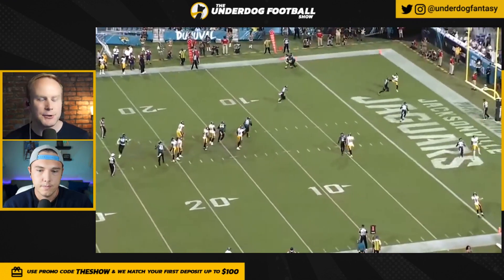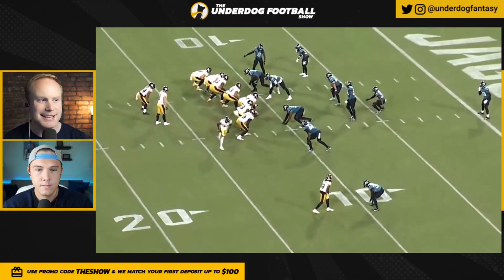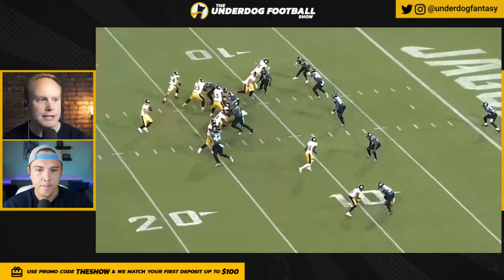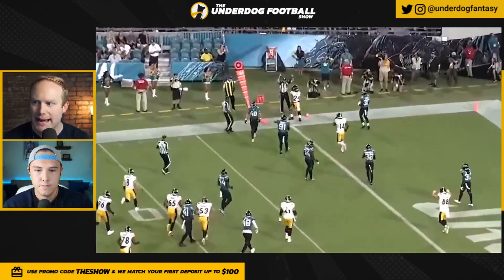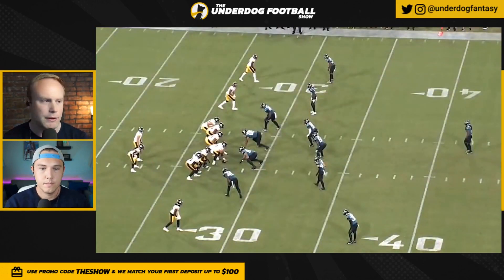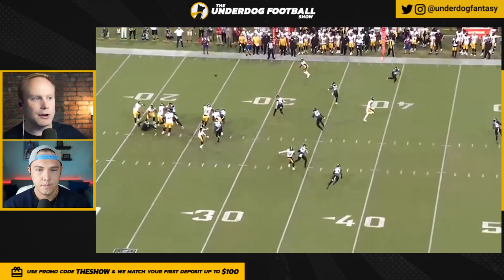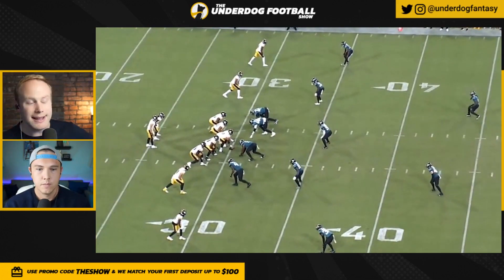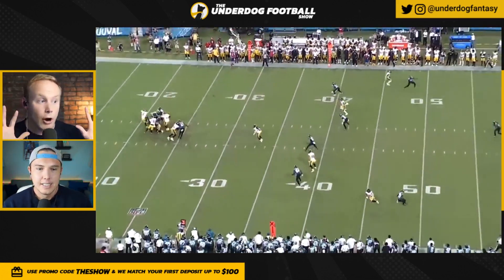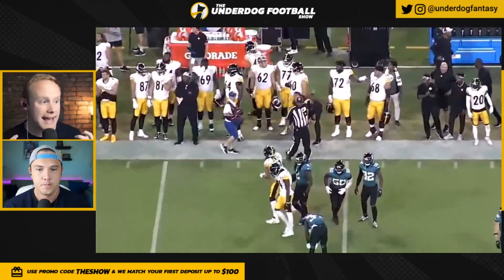We talked last year about Ben Roethlisberger and how quickly he got rid of the football. In Week 2 of the preseason, Kenny Pickett's time to throw was less than two seconds, yet all of those throws were on the money with good decisions. Also, 13 of 25 passes this past weekend were three yards or less, and only one pass traveled more than 20 yards. So we do need to see some vertical passing. Comparing arm strength to Trevor Lawrence, Malik Willis, or Desmond Ridder, Kenny Pickett might be last on that list in terms of raw arm strength.